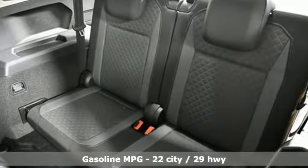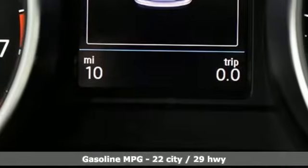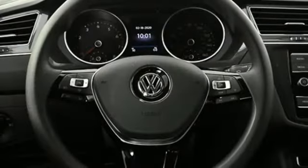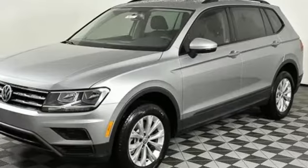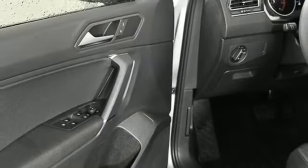Intercooled turbo inline 4-cylinder engine, manual tilting steering column, streaming audio, manual telescoping steering column, power heated mirrors, external memory control, aluminum wheels, Wi-Fi hotspot and automatic transmission.